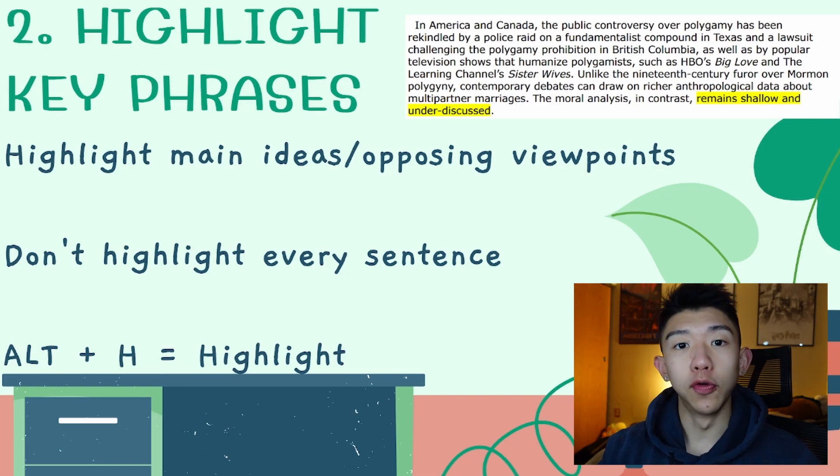Another good tip is to highlight key words or phrases. If you find that the author brings up a thesis statement or important transition words like 'in contrast,' 'in conclusion,' or 'in summary,' you might want to refer back to those when answering questions. A shortcut for this is to use the keys Alt and H — hold those two keys together during your exam to highlight. However, you definitely don't want to highlight every single sentence. Highlight the important things that really stick out and pertain to the author's point of view, because if you highlight everything, the whole page becomes a sea of yellow and you can get lost.